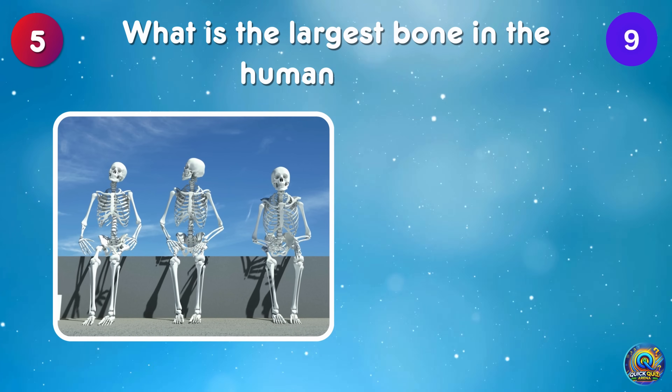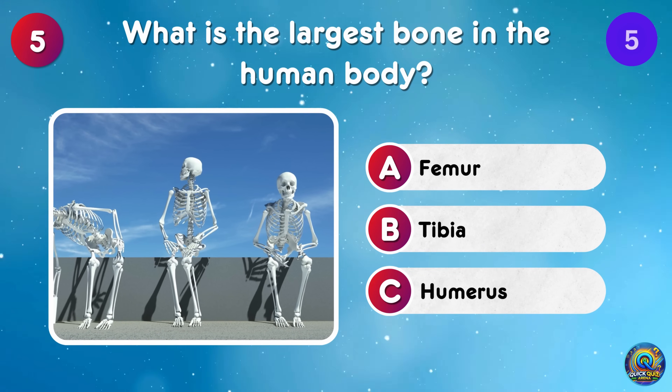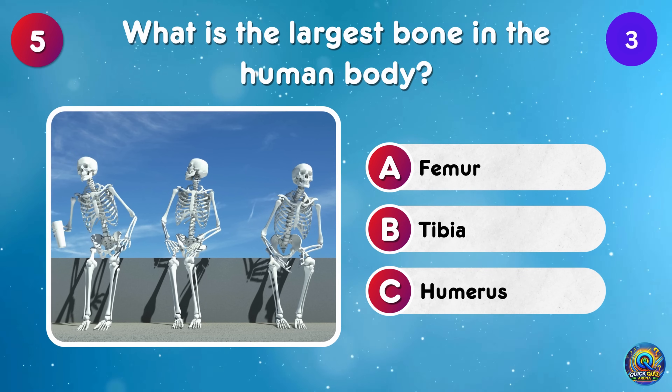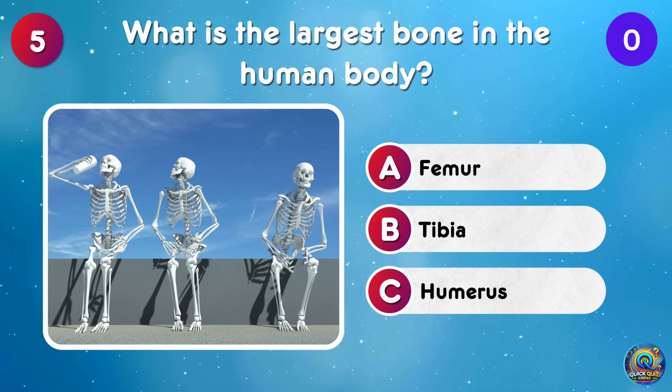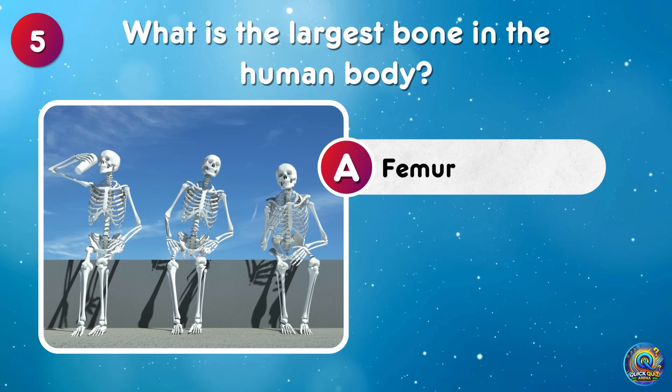What is the largest bone in the human body? The femur is the largest bone in the human body! Talk about leg day goals!